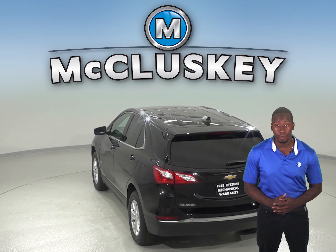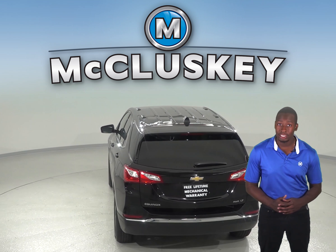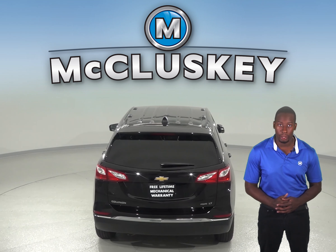The 2019 Chevrolet Equinox also gets up to 39 miles per gallon on the highway, whereas the Mazda CX-9 only gets 34 miles per gallon on the highway.